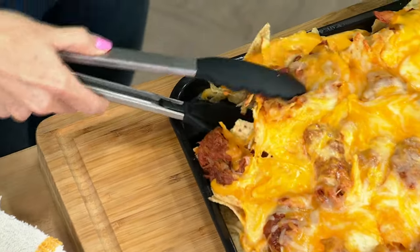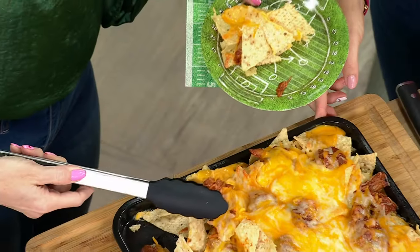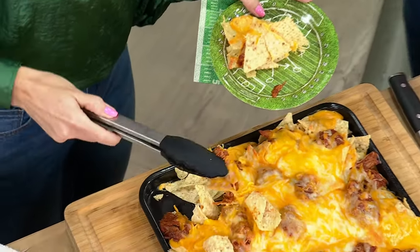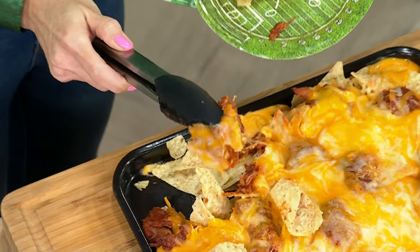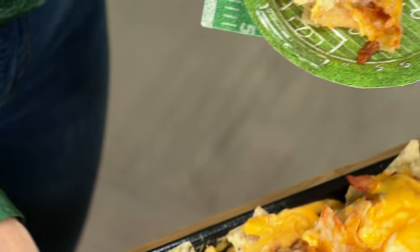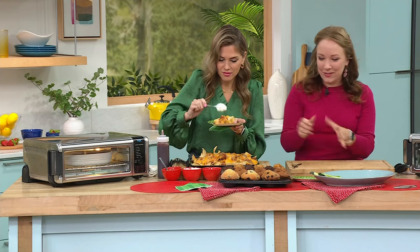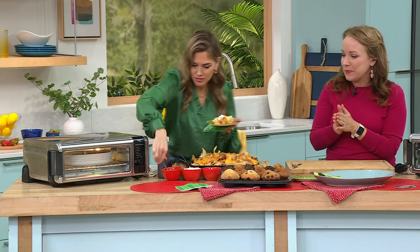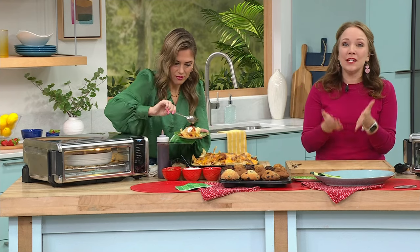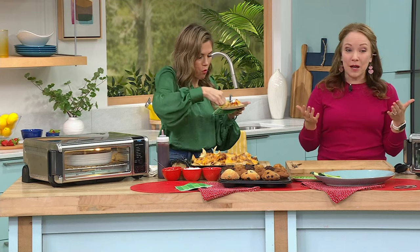My husband's in real estate and people now say they don't care about the oven — they just want their countertop air fryer. You don't have to use your big oven anymore; this preheats in just 60 seconds. I can have dinner done by the time my big oven is done preheating. Plus you're going to get your countertop space back. This flips up and gives you back 50% of your counter space — that's why it's everyone's favorite.